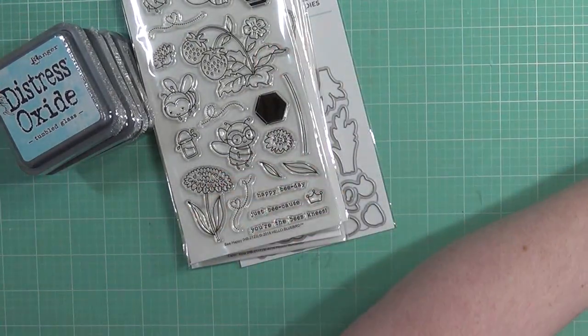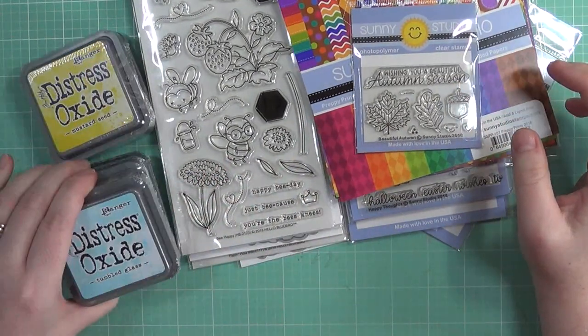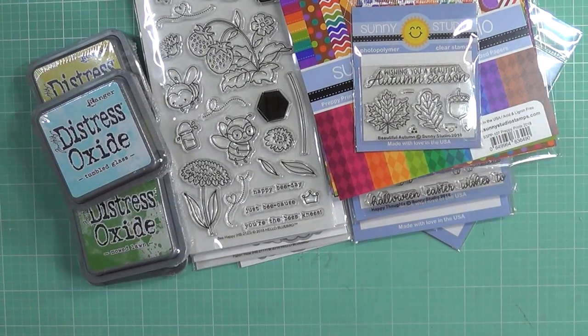That was my haul, you guys! I hope you enjoyed looking at some of the products I picked up this month. Thank you all so much for watching — I truly appreciate each and every one of you and all your kind comments. Thank you for allowing me to slowly come back into a groove with my videos. It's been very trying the last few months, but hopefully we'll get back into a normal routine soon. I'll catch you on my next video!